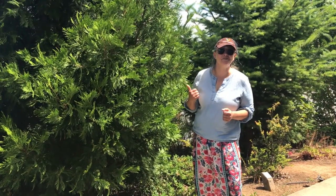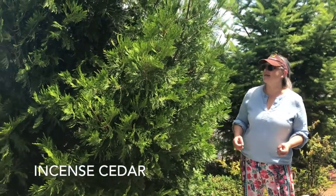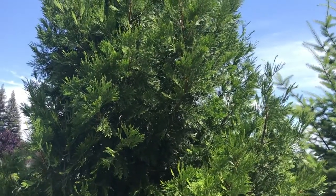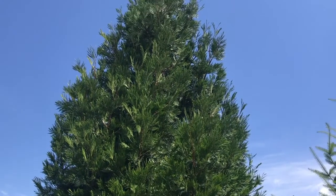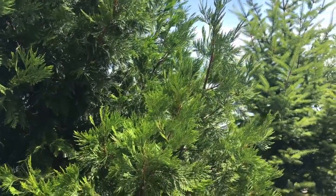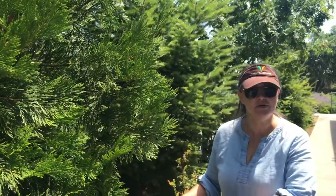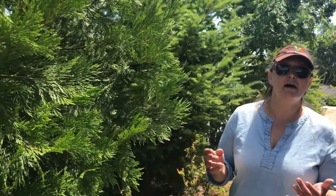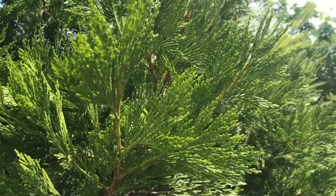Here we have another tree called the incense cedar. It's called incense cedar because it has a very nice aroma and is used by Native Americans in sweat lodge ceremonies. This is also a tree that provides good coverage for small animals looking for cover, and the seeds provide a diet for many small native mammals.